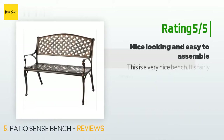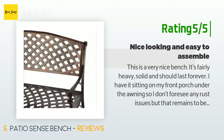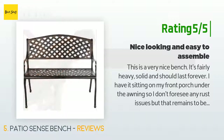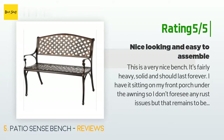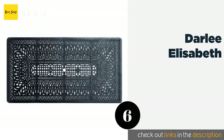Another customer said: this is a very nice bench — it's fairly heavy, solid, and should last forever. I have it sitting on my front porch under the awning, so I don't foresee any rust issues. Since it's aluminum, it shouldn't rust. The steel nuts have plastic protective covers. Assembly was very easy; I did it myself, but it would have been helpful to have a second person hold the pieces. My advice: ditch the wrench they provide and use an appropriately sized ratchet wrench.